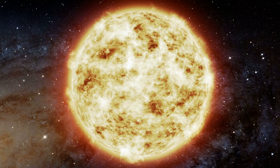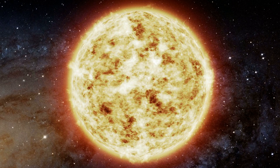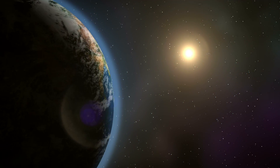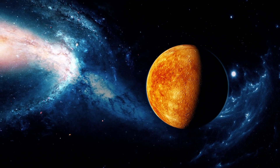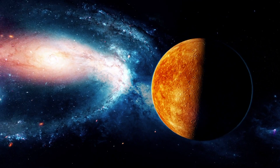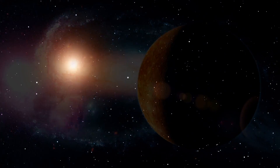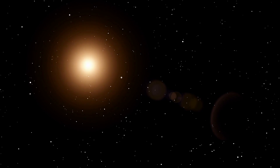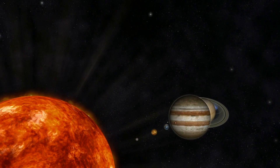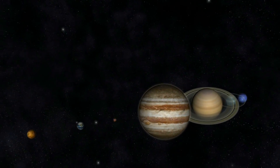Mercury manages to completely orbit the Sun in just 88 days. As a reminder, our Earth needs 365 days for this undertaking. This small celestial body, whose diameter is about 3,032 miles, owes this galactic speed record to its small distance to the Sun in combination with its small dimensions. Only 36 million miles separate the terrestrial planet from the Sun.